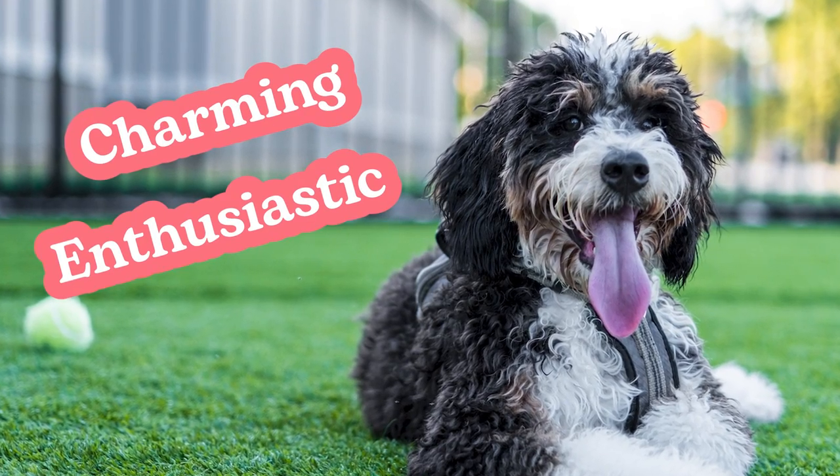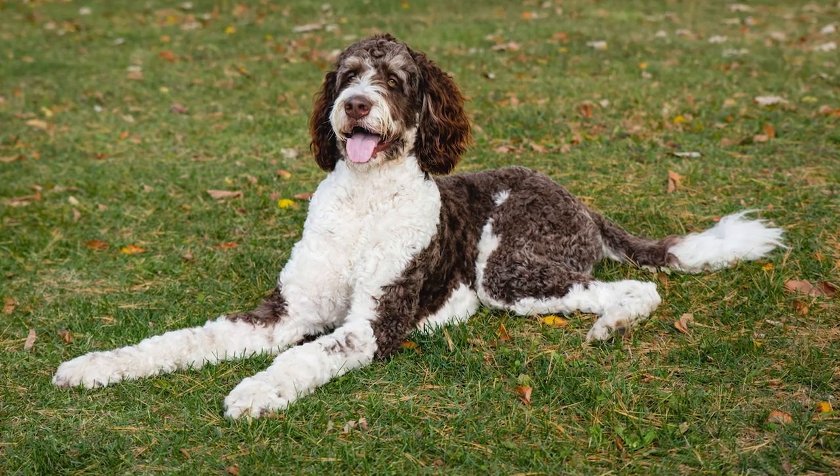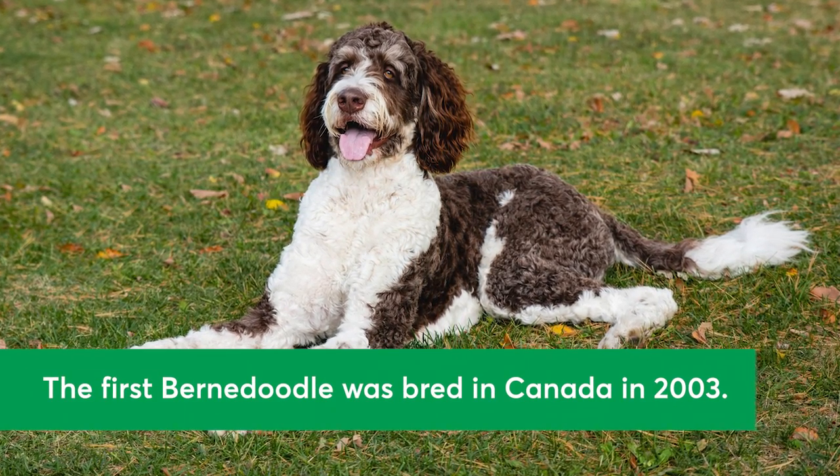Bernadoodles are charming, enthusiastic, and affectionate. The Bernadoodle has only been around for a fairly short time. In fact, it's believed that the first Bernadoodle was bred in Canada in 2003.